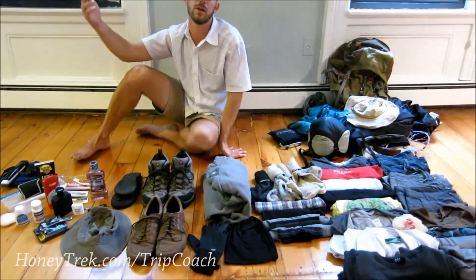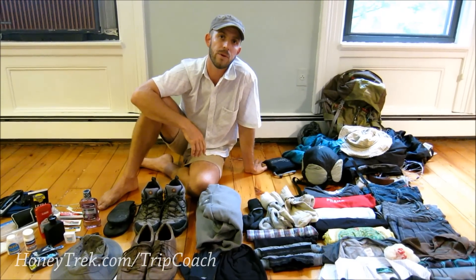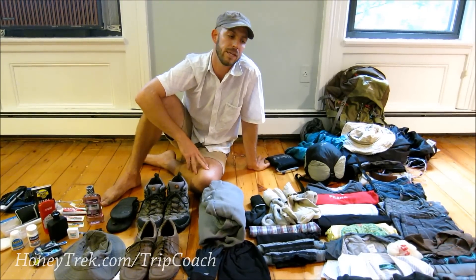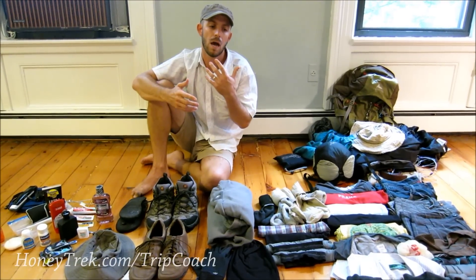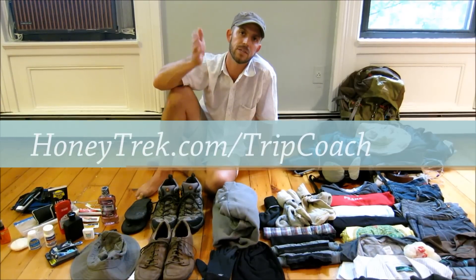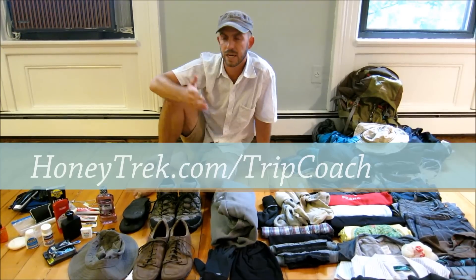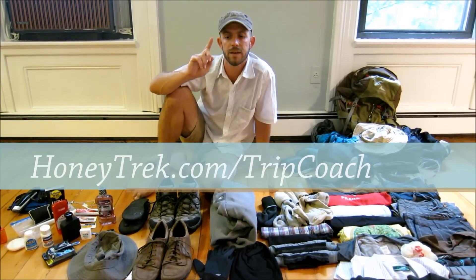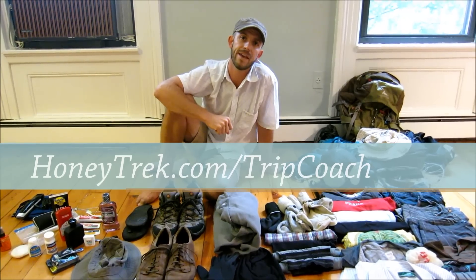Hope you enjoyed this video. If you're thinking about doing your own trip around the world, we've started a division of HoneyTrek called Trip Coach, where we help people prepare in one-on-one sessions — either in person or over Skype. Head over to honeytrek.com/tripcoach to find out more. We also have Ann's packing video, long-term travel packing for girls, and a tech video coming soon — check those out and we'll see you on the road.